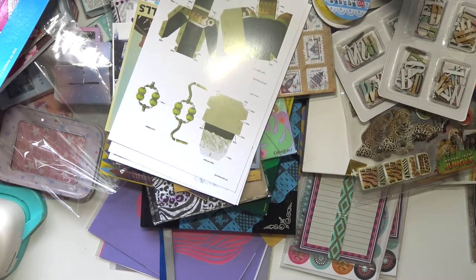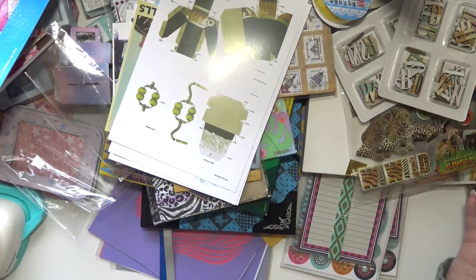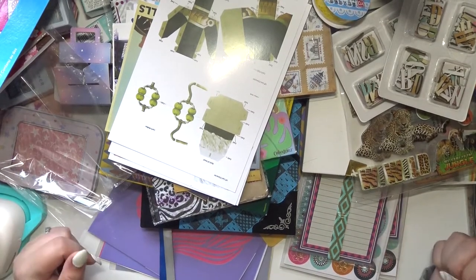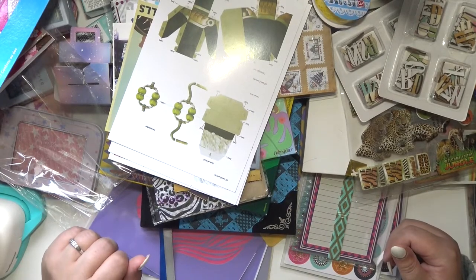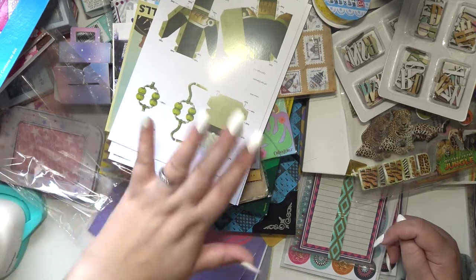And that is everything I got for my birthday — all the crafty stuff at least. I hope you guys enjoyed this little peek into my birthday experience. If you enjoyed the video, go ahead and give it a thumbs up, subscribe if you haven't already, I hope you have a great day, and I will see you next time. Bye!